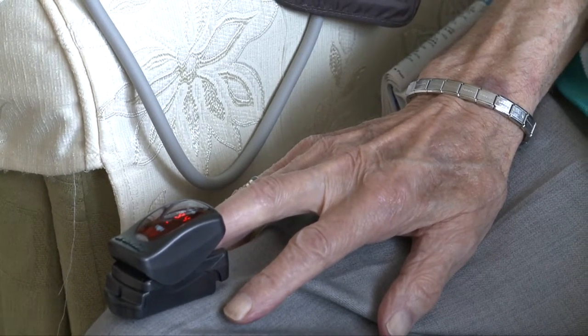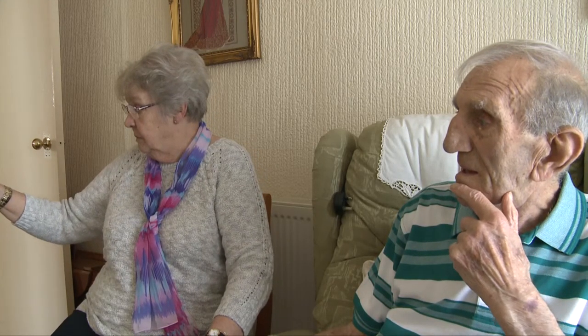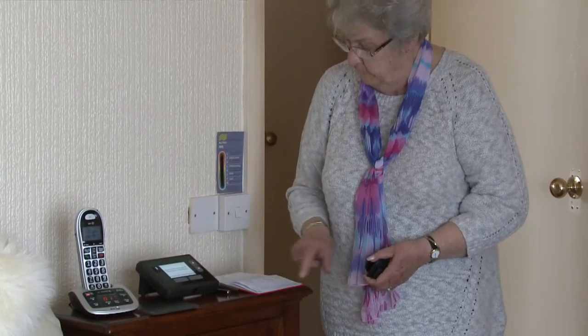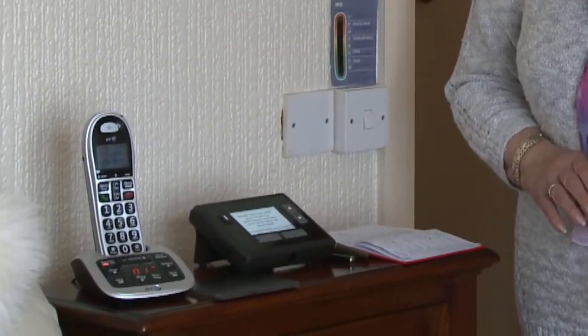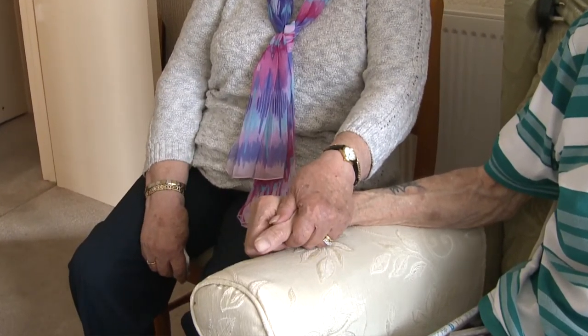The other night his chest was very wheezy. So when it said, 'Is your breathing worse?' — which it was, I could hear it — and I pressed yes, it is worse, and straight away it connects on the phone. They are absolutely wonderful what they do.